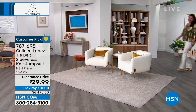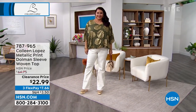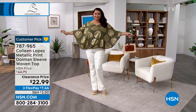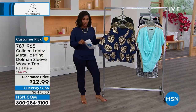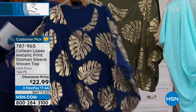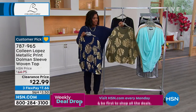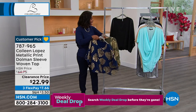Good morning to all of you just tuning in. We are in our Monday morning markdowns. Annette just came out in the metallic print dolman sleeve woven top. This top is so pretty — she's got it on in the deep olive. We also have a solid black and a blue depths that has that really pretty metallic leaf print. We've got it in extra small to 3X. The blue depths: here's the front and here's the back — a beautiful print, but not overpowering if you're not used to wearing prints or metallics.